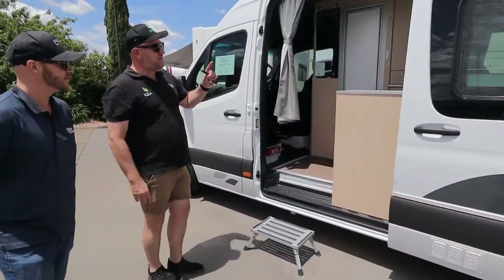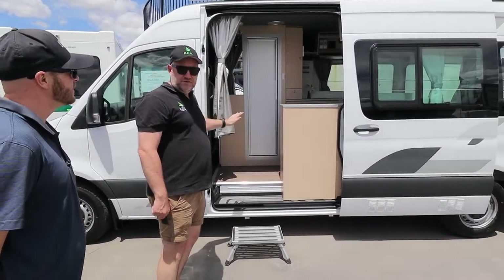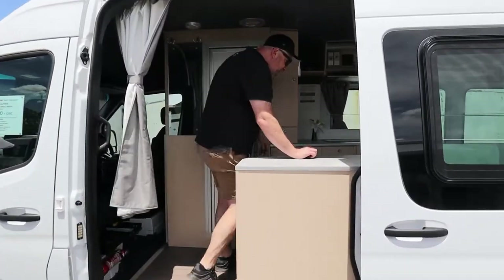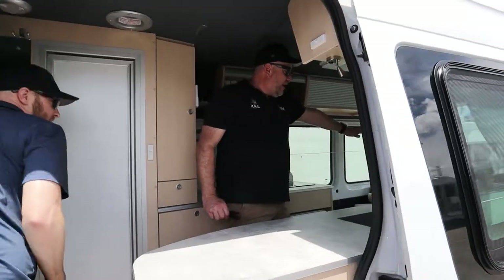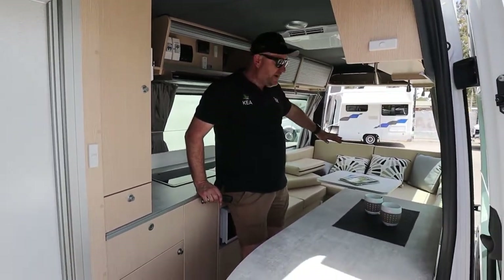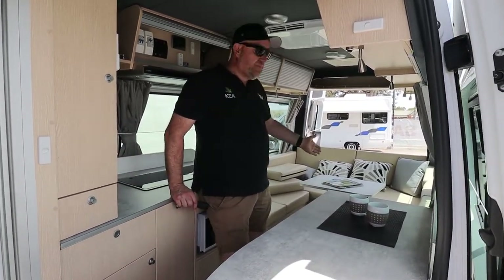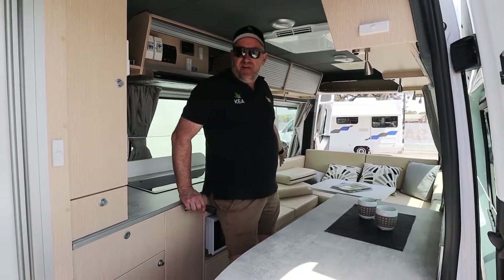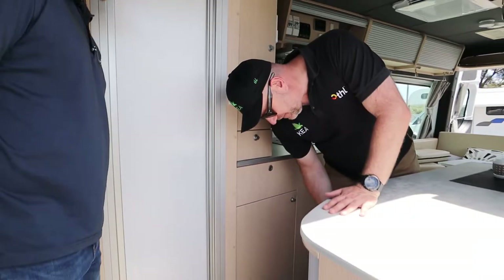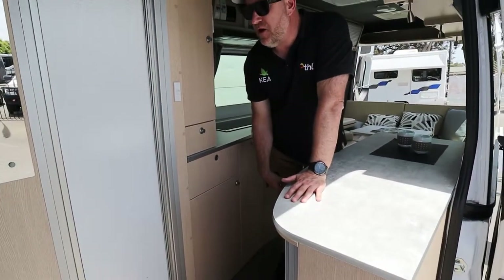One of the big things with the Ultima is being a two-berth or three-berth vehicle — there's lots more cabinetry and storage on the inside. In here you've got an oversized bed compared to the Nomad, in the two-plus-one range. This is pretty much a queen-size bed, not a double, or you can leave it made up as two singles, which is fantastic. You've also got a lot more storage here which isn't present in the Nomad.